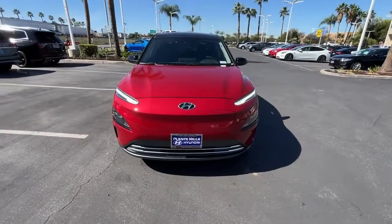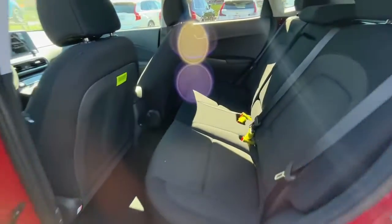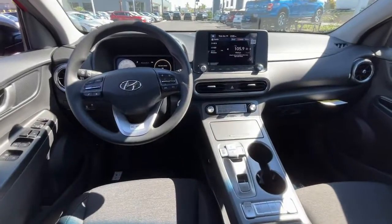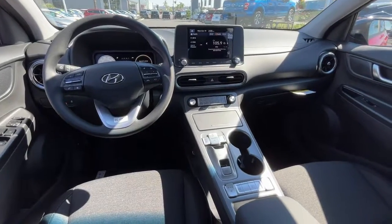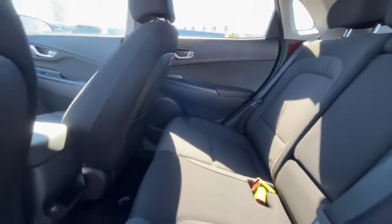These are just some of the great options this vehicle comes with: keyless entry, heated driver's seat, heated mirrors, satellite radio, power driver's seat, aluminum wheels, rear spoiler, traction control, intermittent wipers, and daytime running lights.